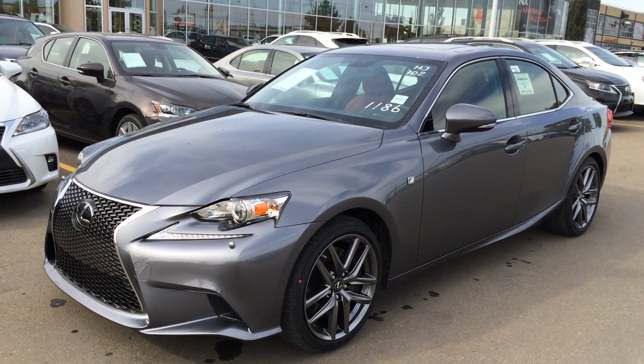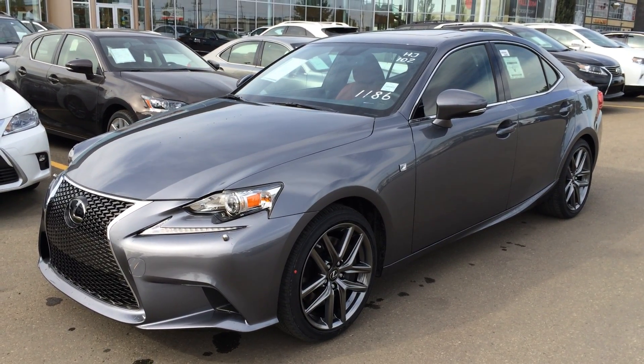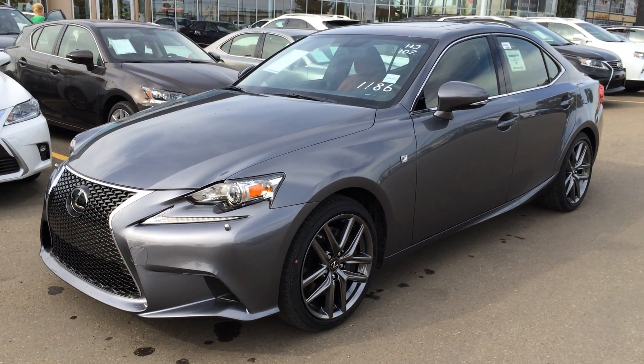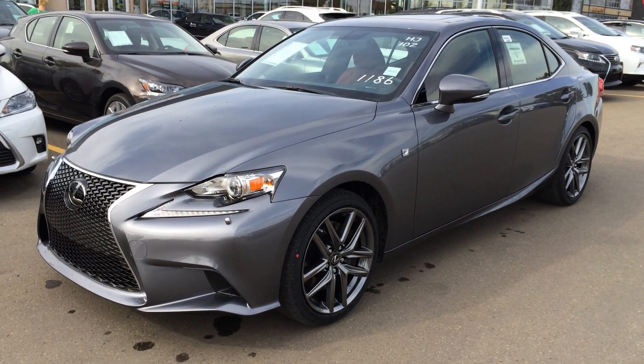This is the F-Sport Series 3, so you get your extra features like your dynamic radar cruise control, pre-collision system, 15 speakers, power rear window sunshade, and a ton of more options.